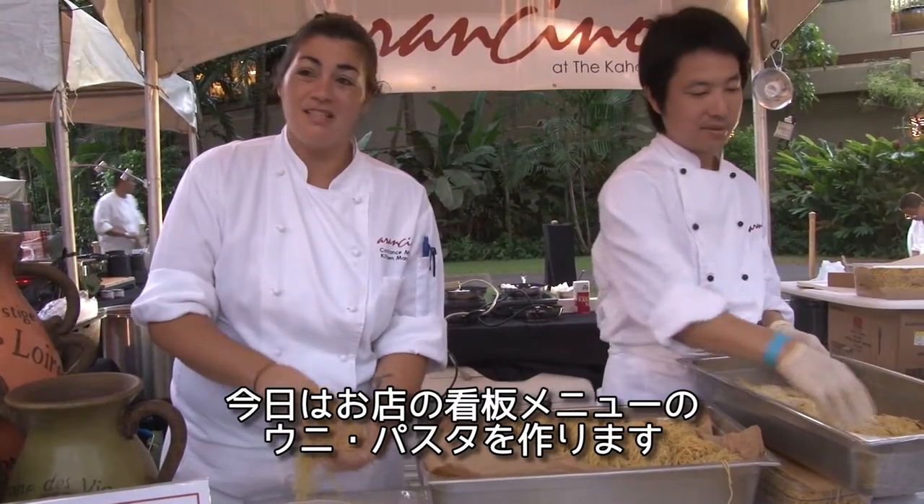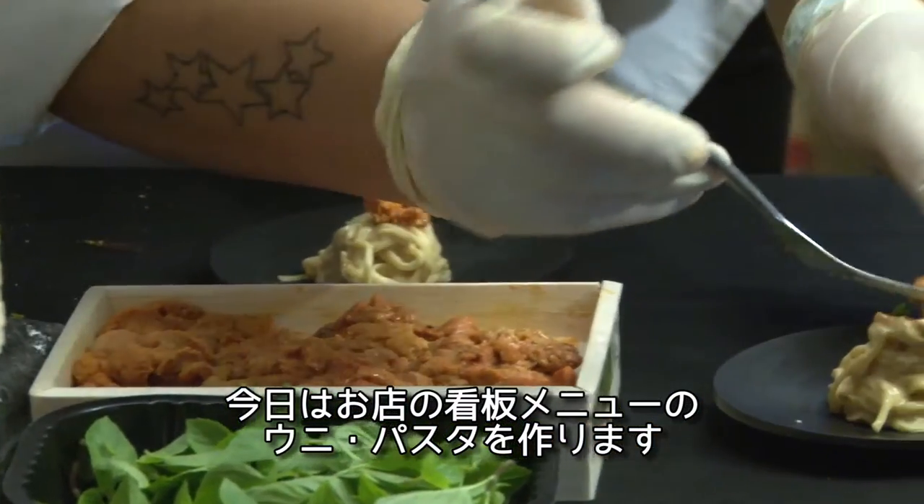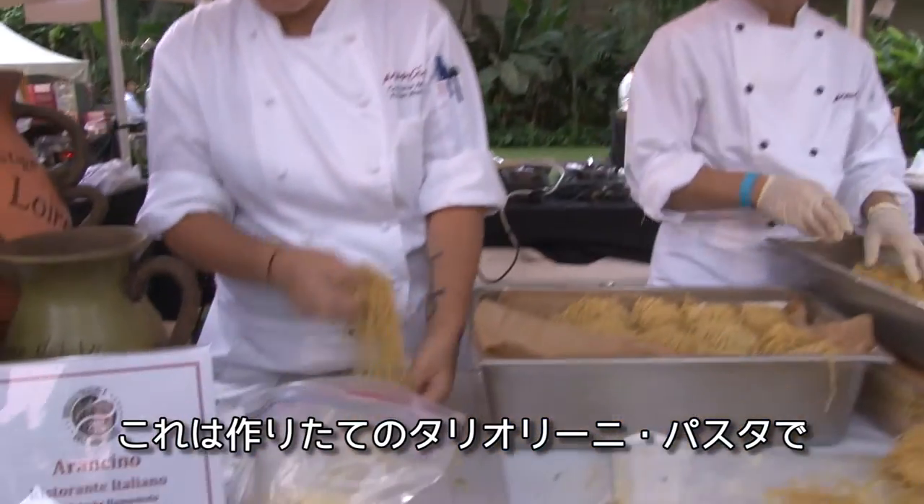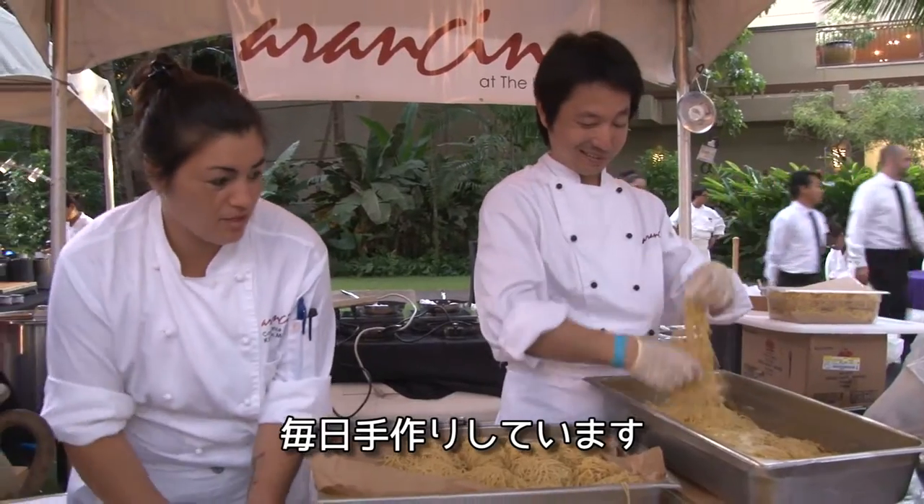We are making Lutoni pasta, one of our signature dishes — the Bokkaitoja and Uriata. This is our fresh Tagalini pasta. We make it every day fresh.